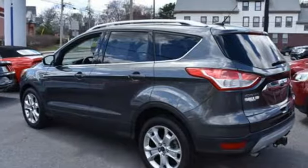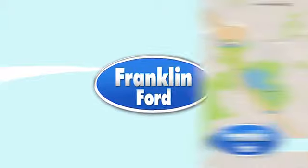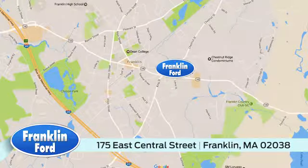Stop in and see this Ford Escape for yourself. Family owned and operated, Franklin Ford. We're conveniently located at 175 East Central Street in Franklin, Massachusetts.